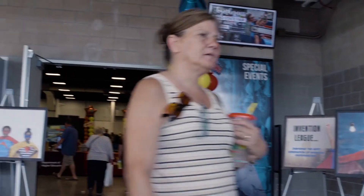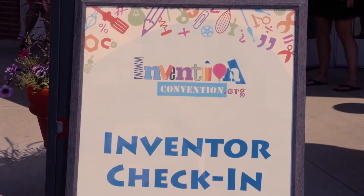Invention Convention has thirty thousand dollars in scholarship awards that they're giving out today, and then from here they pick students to go on to nationals to compete in Washington, D.C. for even more scholarship awards.